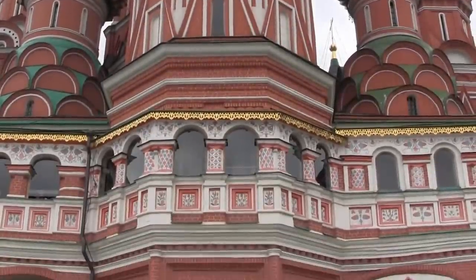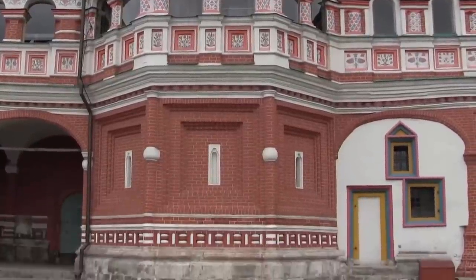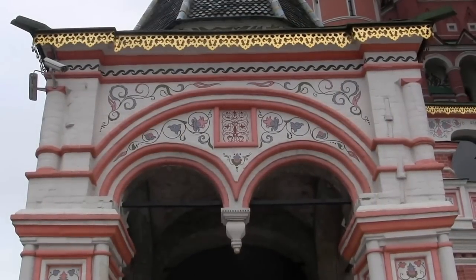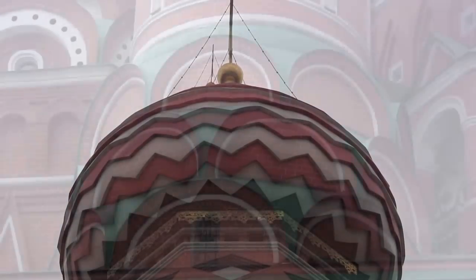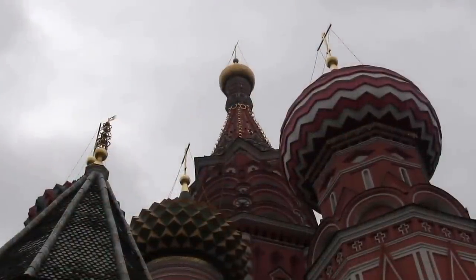St. Basil's is actually just the name of one of the churches which houses the grave of St. Basil. Its official name is the Cathedral of the Intercession of the Virgin by the Moat, but almost from the beginning it was called St. Basil's. Unfortunately, the weather doesn't do the colours of the domes justice in this film, so you'll just have to go and see for yourself.